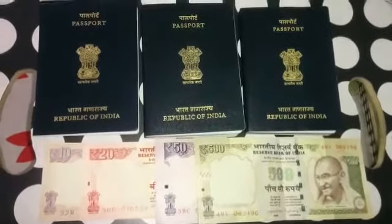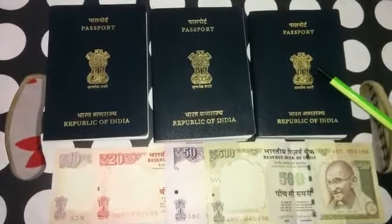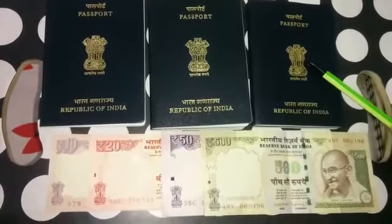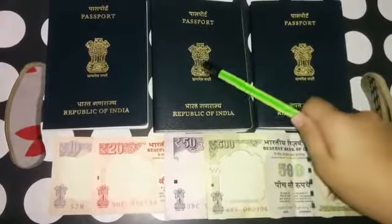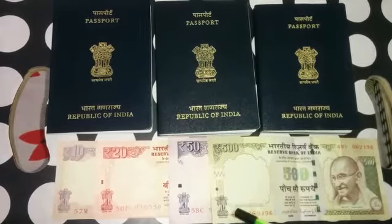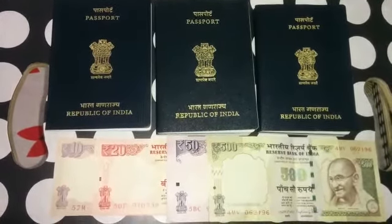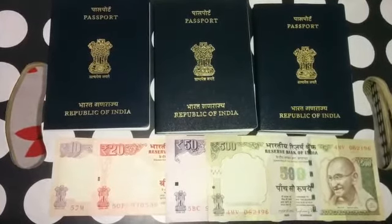Today I will tell you some interesting information about the National Emblem of India. The National Emblem of India was taken from a stone pillar in Sarnath in Uttar Pradesh. It is called the Lion Capital and was made by Emperor Ashoka of India.